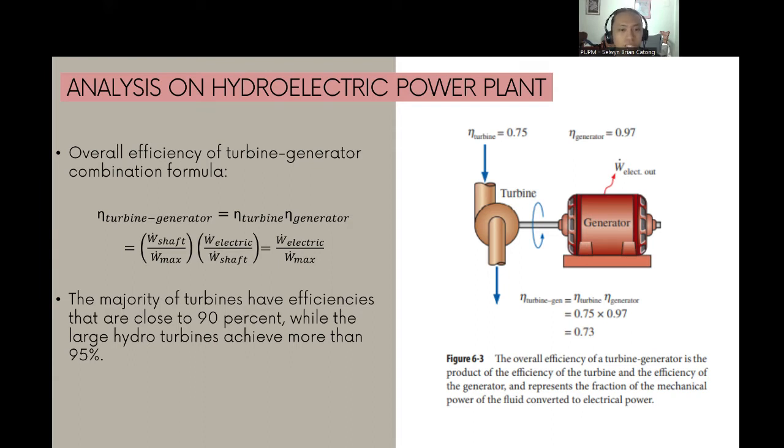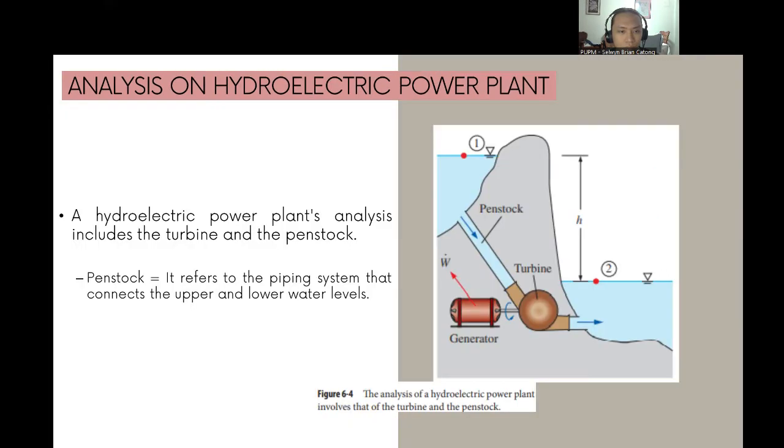The majority of turbines have efficiencies close to 90%. Large hydro turbines, on the other hand, have overall efficiencies of more than 95%. A hydroelectric power plant analysis includes the turbine and the penstock, which is the piping system that connects the upper and lower water levels.